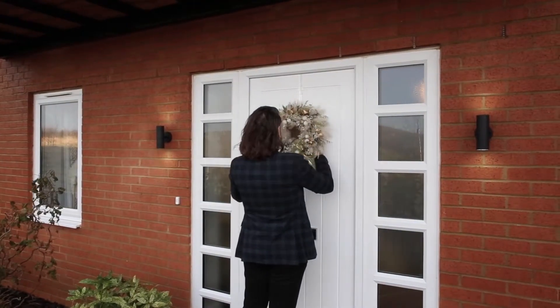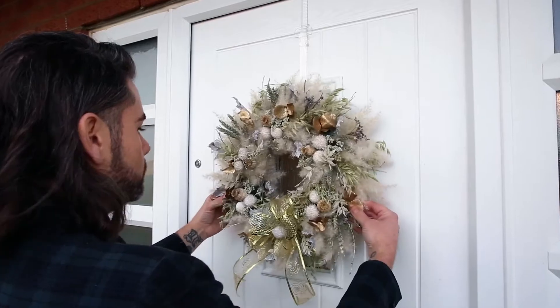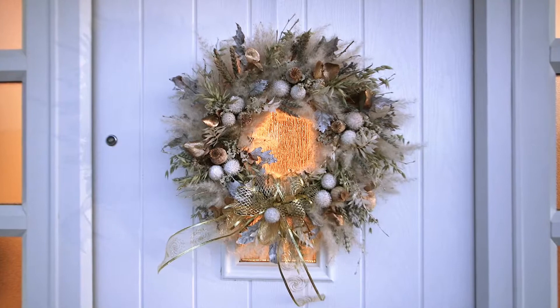When it comes to inviting guests to your home for Christmas, it's really nice to make a good impression, and a good way of doing that is by displaying a Christmas wreath on your door.